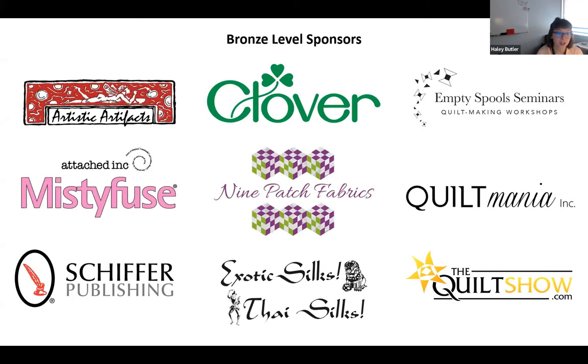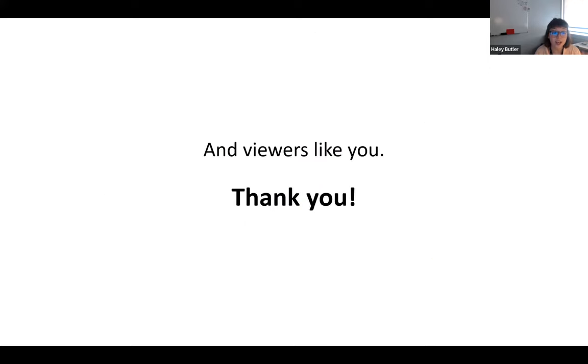Thank you to viewers like you who are supporting Textile Talks with individual donations. If you enjoy Textile Talks, consider making a donation today. Lucy has placed a link in the chat if you'd like to help donate and offset the cost of this production. Now I'm going to introduce our speaker today, Maren Hansen.